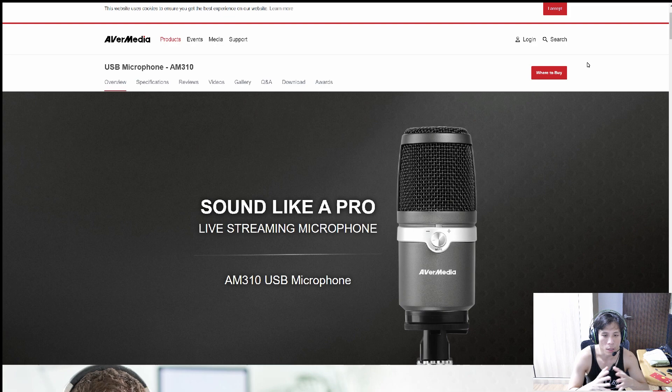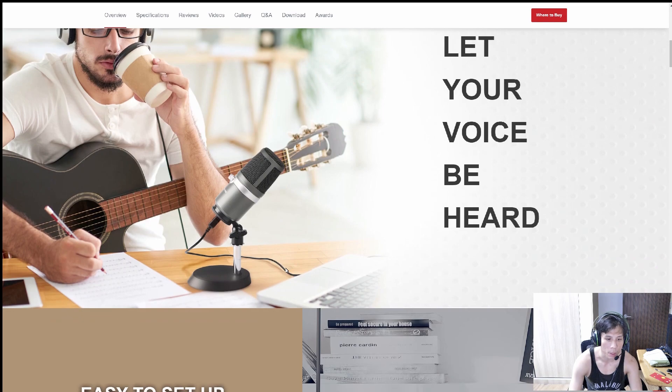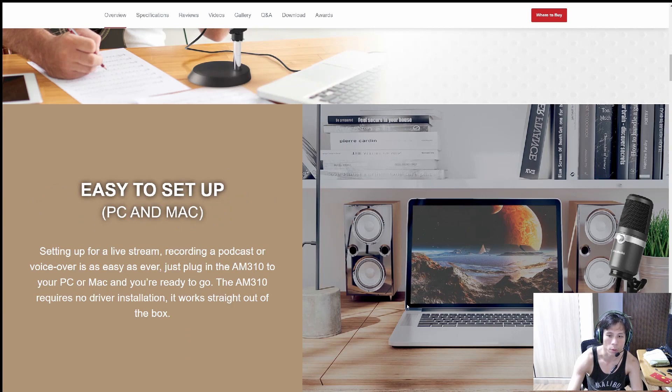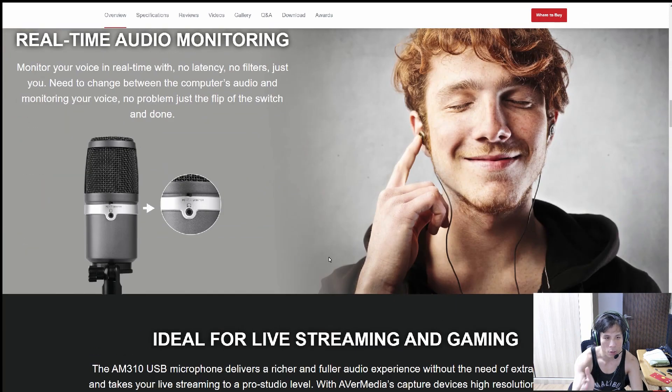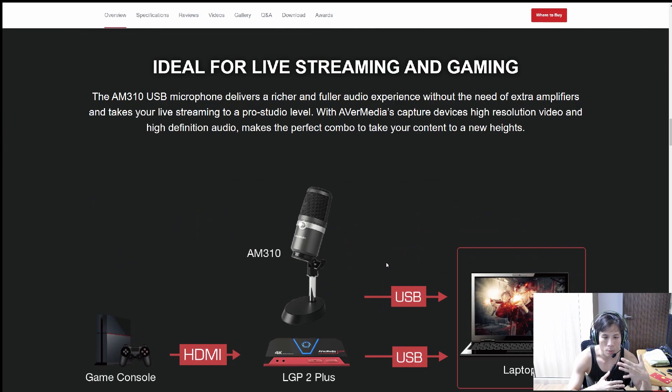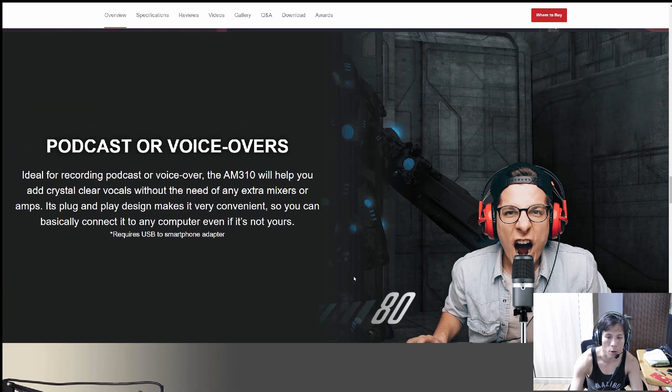If you find the mono audio output from the webcam sounds too plain — especially for gaming — we also recommend this microphone: the AVerMedia AM310 USB microphone. It's a standalone USB mic you connect directly to your computer. It picks up your voice very clearly. It offers unidirectional sound pickup and comes with monitoring software so you can do some audio editing. Good for music editing, video editing, or doing your live streams.